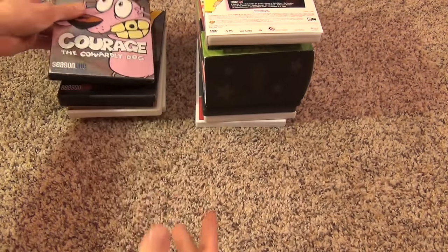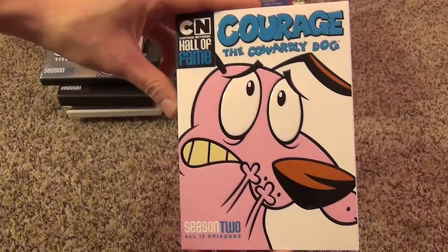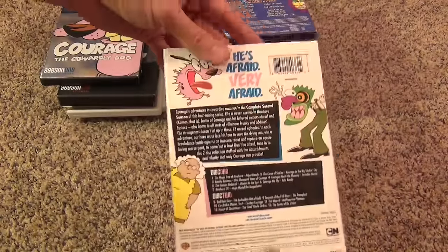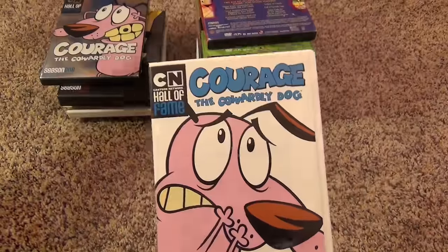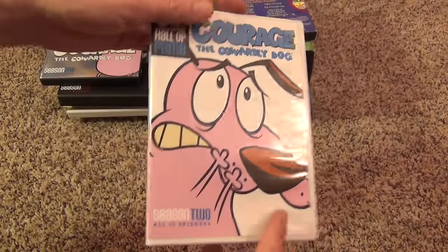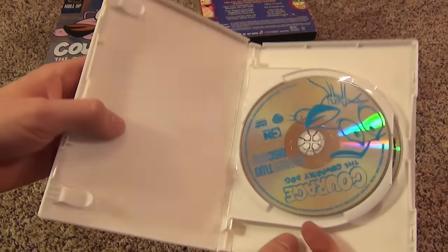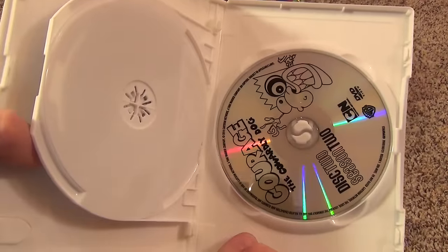This is one that came out not too long ago — the second season of Courage the Cowardly Dog, Hall of Fame with a slip cover. I hope this means they're thinking about releasing more seasons. But it's nice that this came out anyway. No insert in this one either, but we have disc one and disc two.